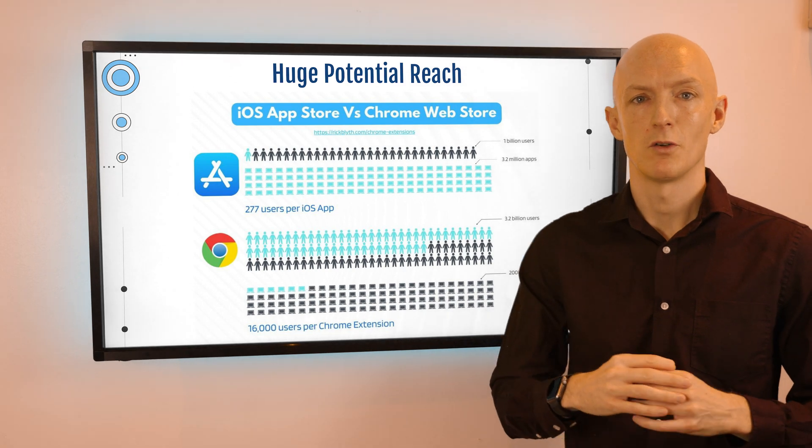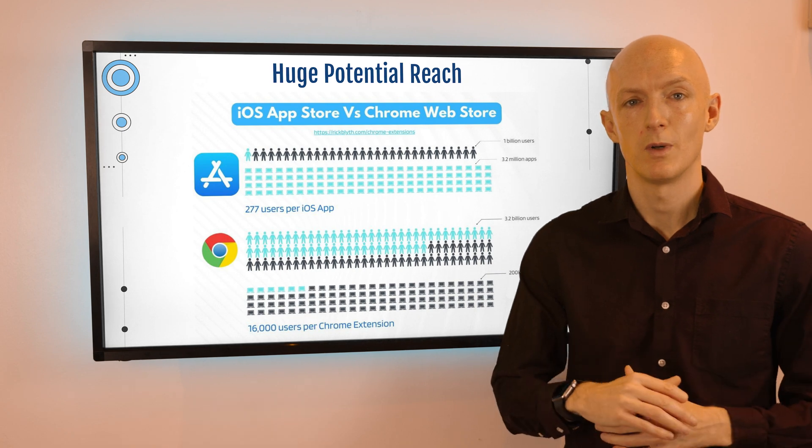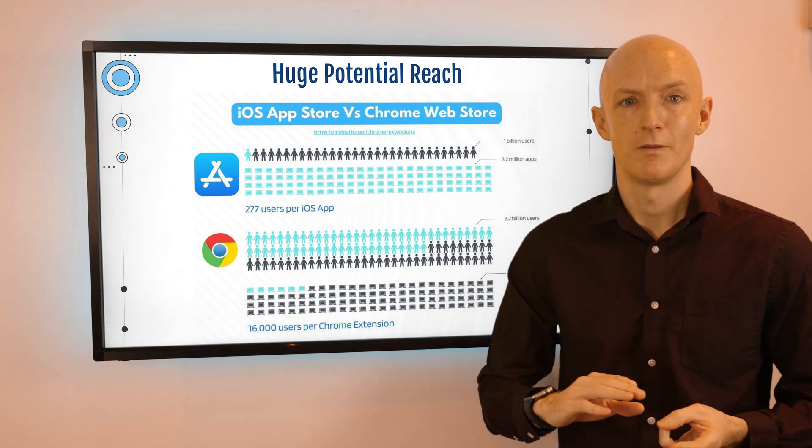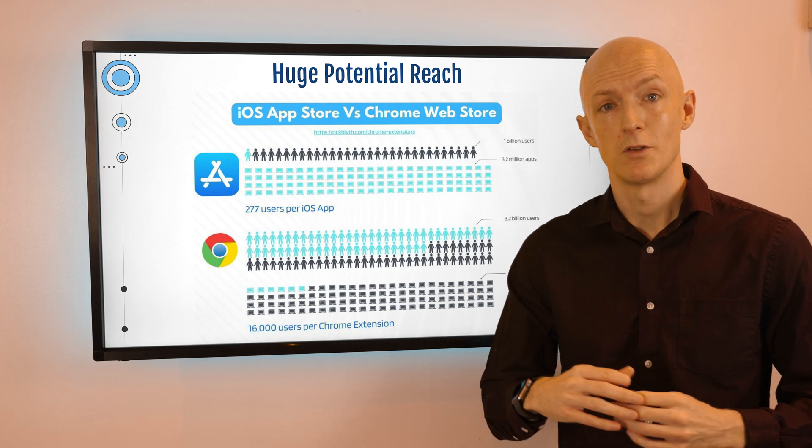On top of that, you can make your extension available in other browsers' app stores as well — such as Edge, Mozilla, and Opera — giving you a much bigger target audience per app.